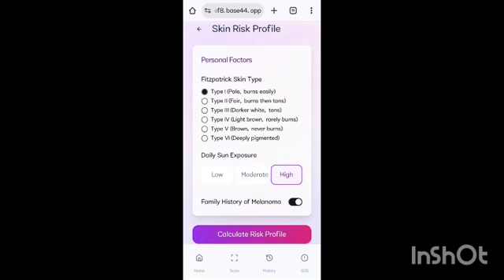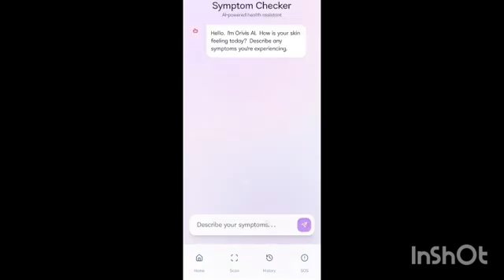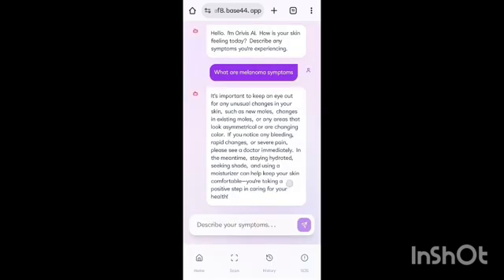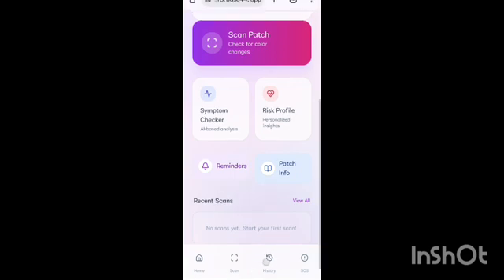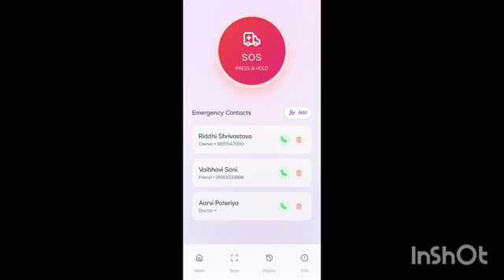The risk profile then calculates your risk level and improves scan accuracy. Next to it is our AI bot, where you can describe your symptoms and receive guidance or suggestions on whether you need a doctor's visit. At the bottom, you will find scan history and SOS. In an emergency, pressing and holding SOS sends your location and an alert to your saved emergency contact.